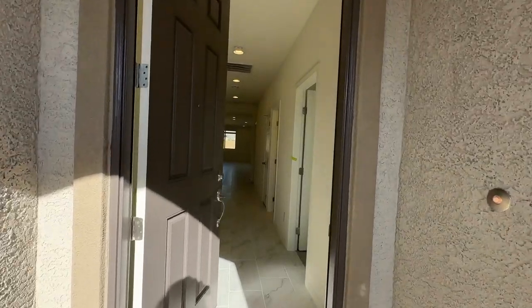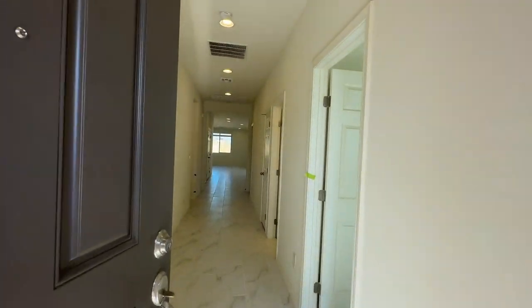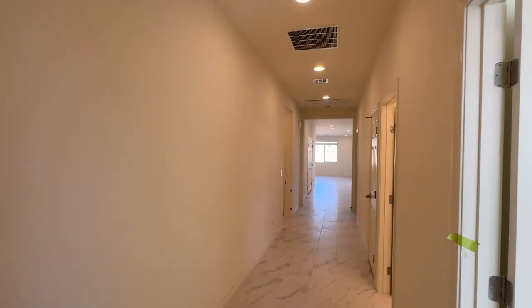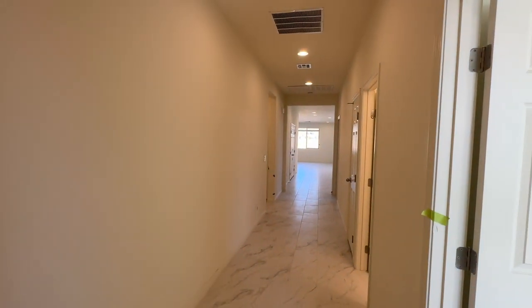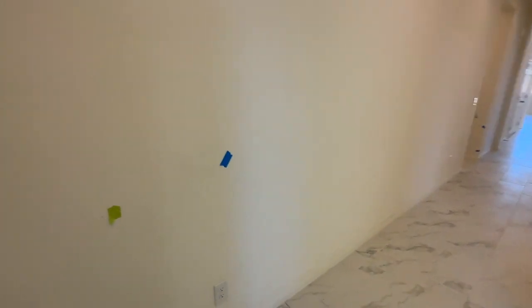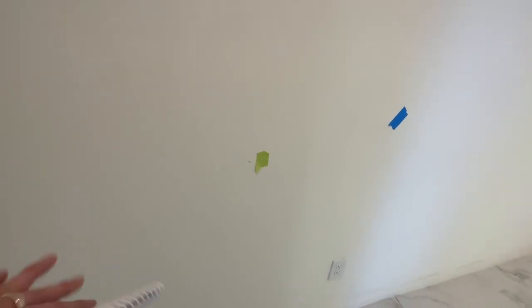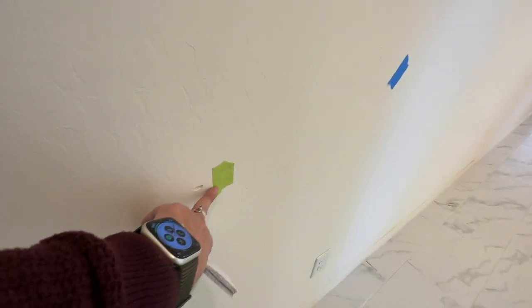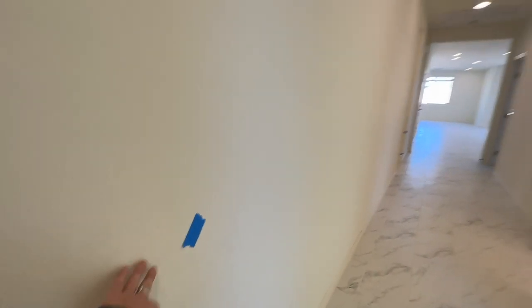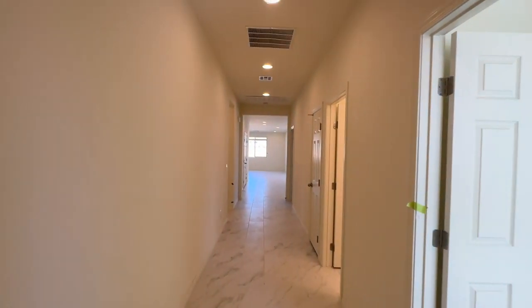When we do a new construction walkthrough — and this is also a gated community — we come through the house and we go through every square inch of it and see if there's any issues, construction defects, or things that just need to be touched up with paint. You're going to see green and blue tape throughout. Like this is a nick, so that's more like a drywall issue that needs to be fixed, and the blue indicates that paint needs to be fixed.